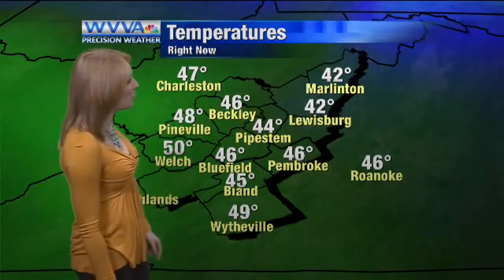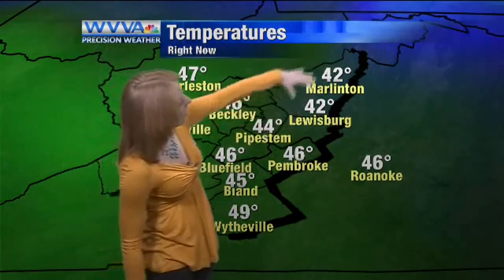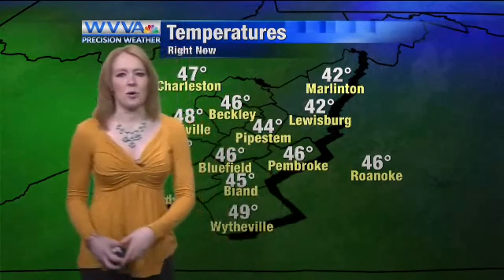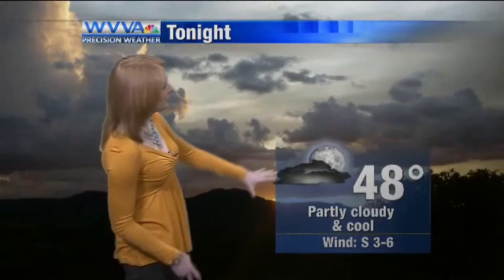Cool out there. Temperatures for most in the 40s, but again, this is really mild for January, still above normal. We've got some cooler air locked up in Greenbrier and Pocahontas County. Lewisburg's at 42, so is Marlington, but not too big of a difference between the rest of us, and most of us will still be well above normal into the afternoon. We're talking about temperatures nearing 60 again today. Mostly cloudy, some rain around mainly this morning, and then we'll kind of dry out for the afternoon. Tonight looks fair, just partly cloudy and cool.